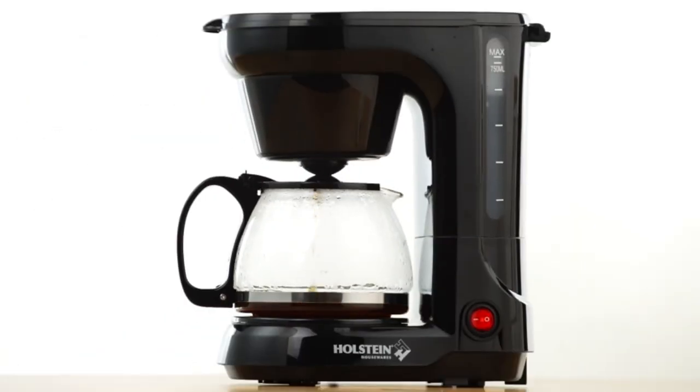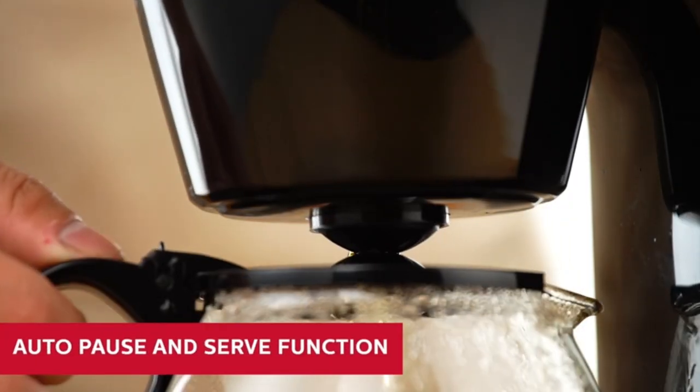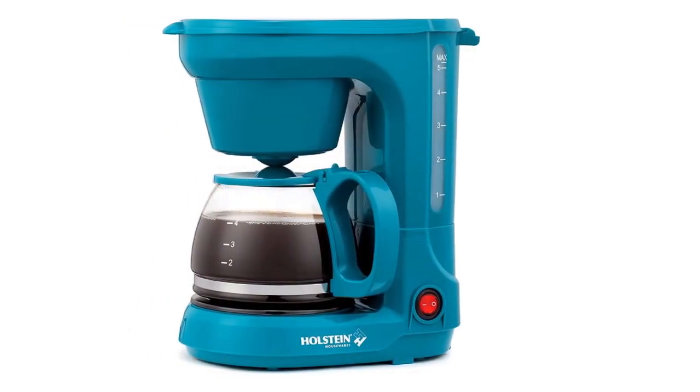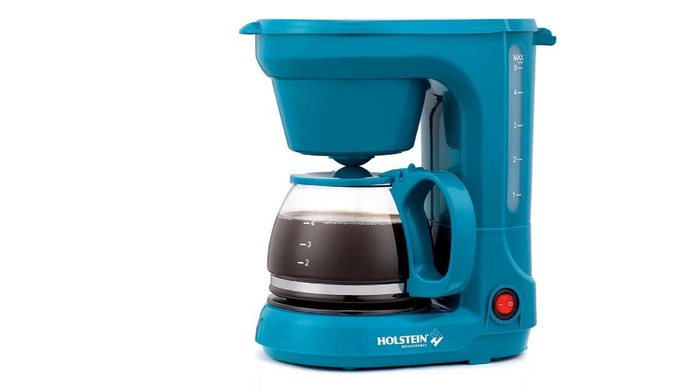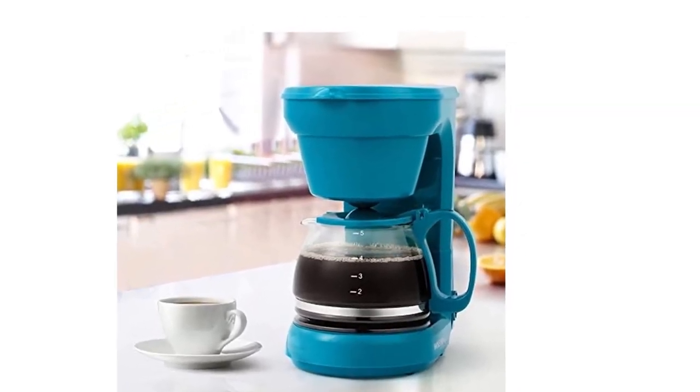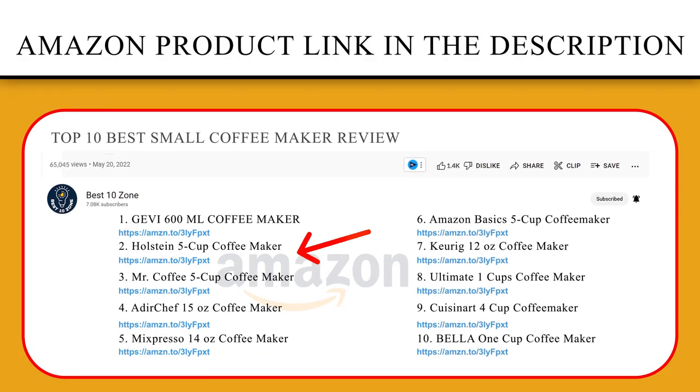Holstein Houseware strives to make cooking and entertaining easy by simplifying life in the kitchen. They develop a special blend of products so you can create endless recipes for all types of lifestyles, from healthy meals to guilty pleasures. If you like this product, please click the link in the video description for a better price and the original product.